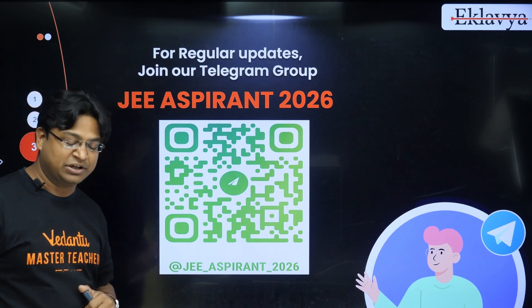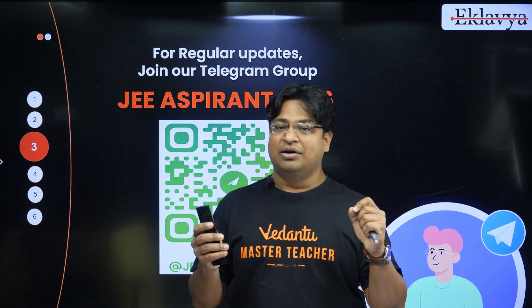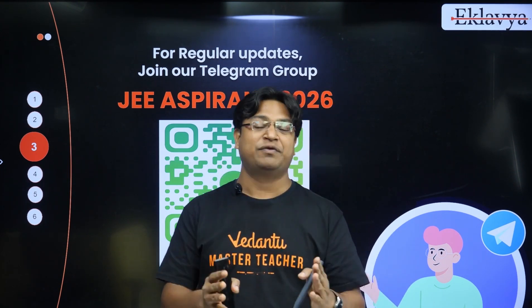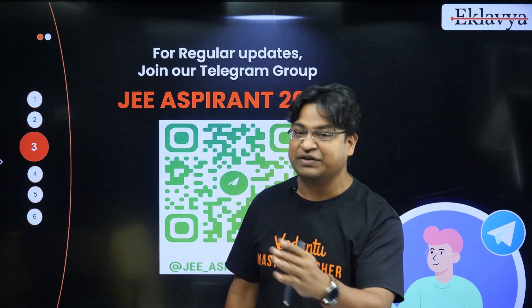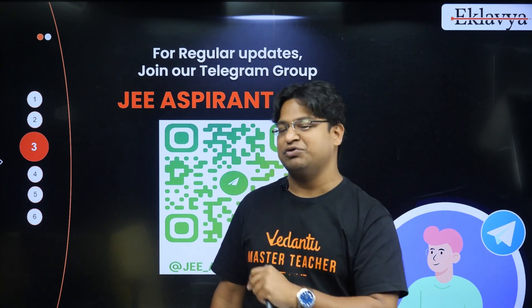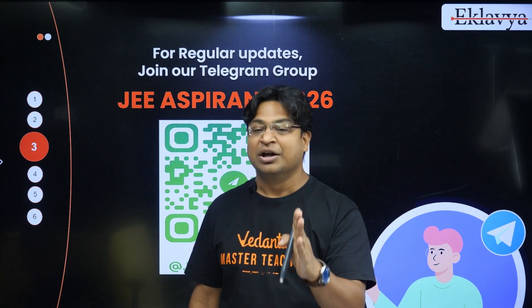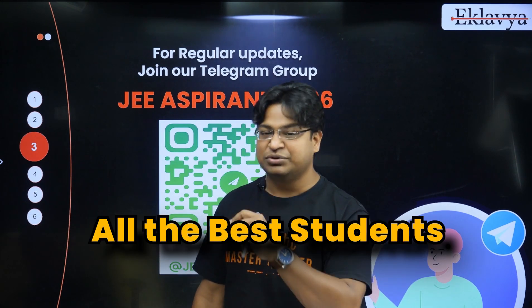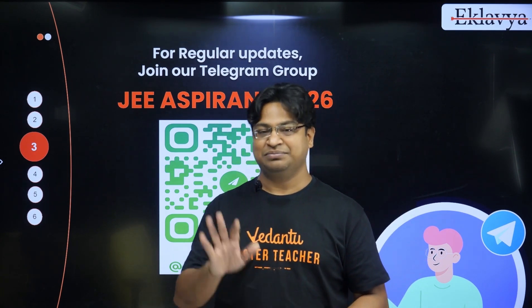On that note, students, I will end this session. I hope you know what a Clover batch means. If you don't, please spend about 15 to 30 minutes on Google and inquire about the Clover batch — what it has achieved in the past years and what students who have been in this batch have to say about it. Do not assume that this is something you don't need, because if you do, you will probably regret it later. All the best — I'm going to see you in the Telegram channel first, and then later on in the batch. Take care, everyone. Bye.